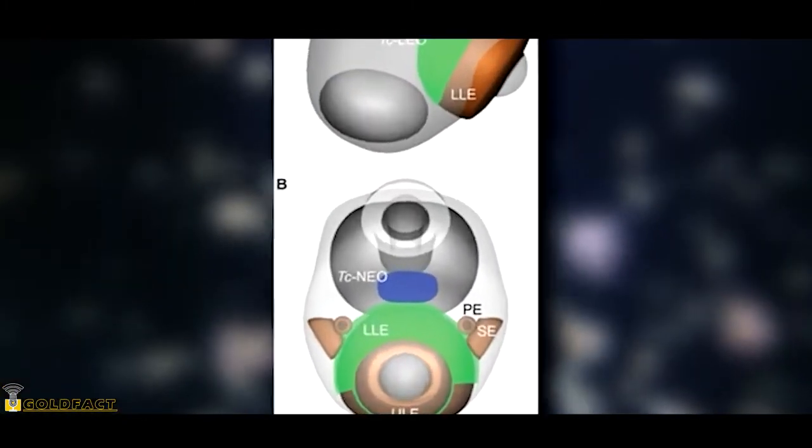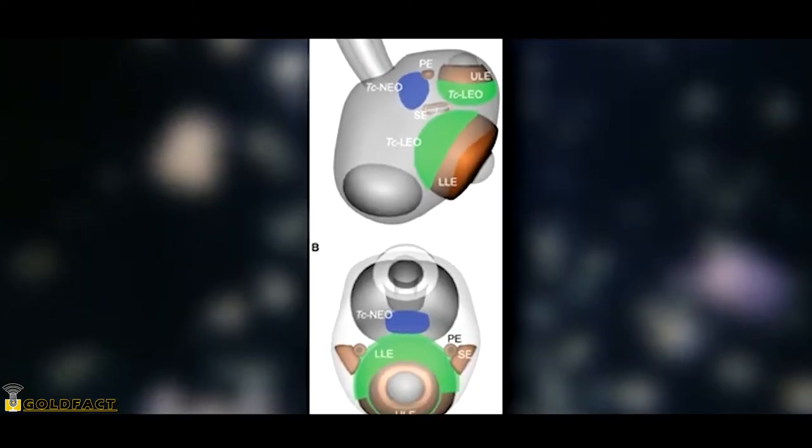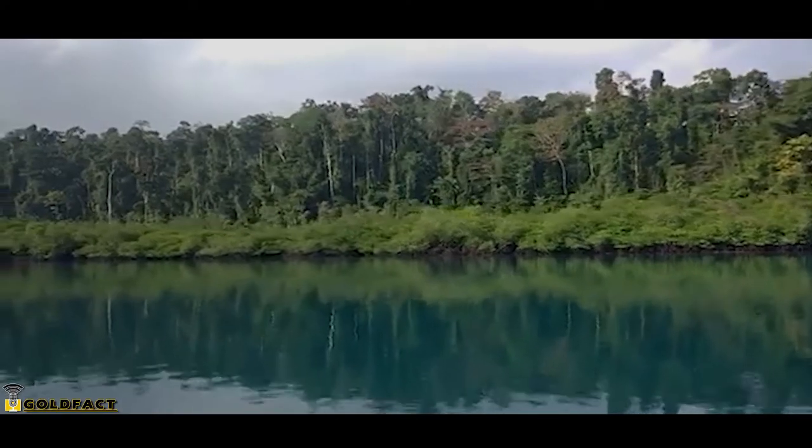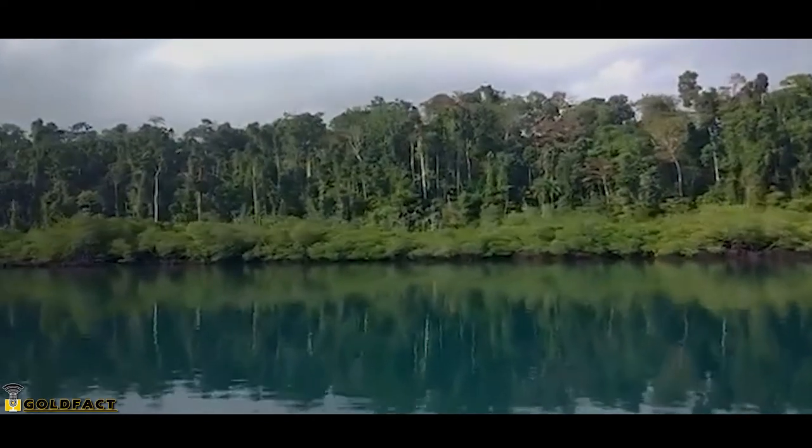It's believed that they can even perceive color. It's likely these complex eyes help them navigate their habitats, which tend to be found closer to shore where obstacles like branches, roots, and debris could snag planktonic jellies.